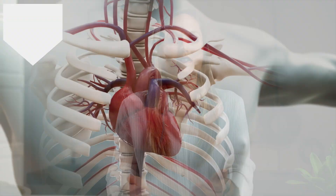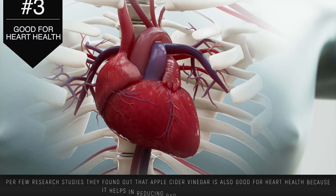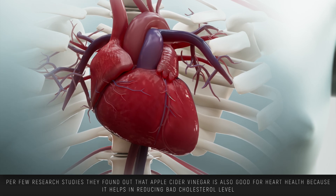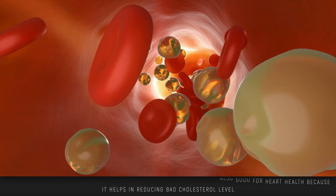The next benefit is heart health. A few studies indicate that apple cider vinegar has a positive effect on heart health by reducing bad cholesterol levels, though they are not sure yet why. Apple cider vinegar also shows promising results in lowering blood pressure, which also makes it super heart healthy.